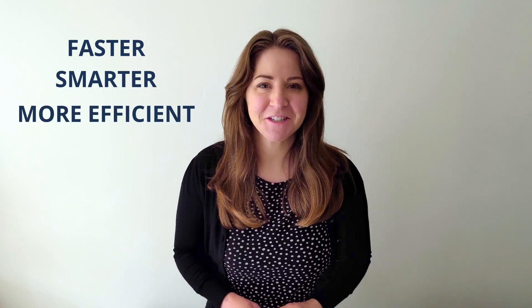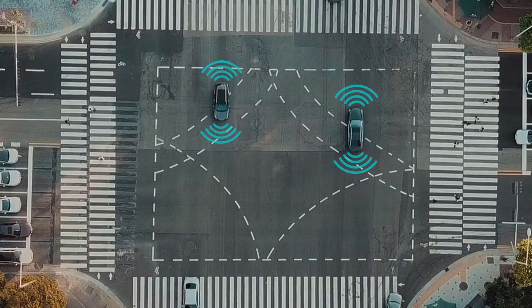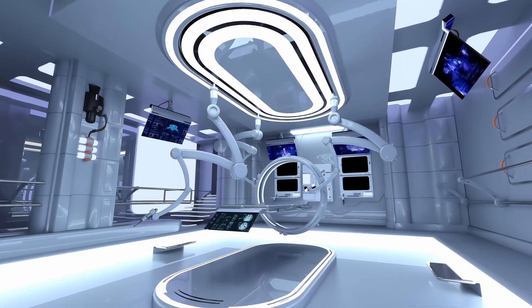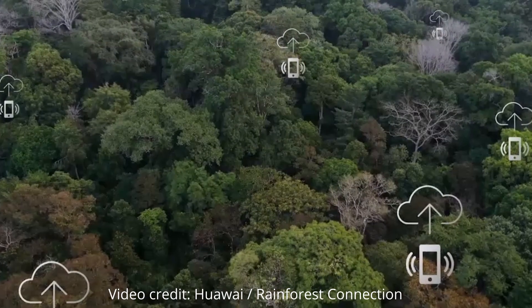5G is being developed as a faster, smarter and more efficient wireless network to help make a better connected society with self-driving cars, remote emergency surgery and even sensors designed to protect the rainforest. The technology is still being developed and there's a great deal of work being carried out behind the scenes to make this vision a reality. In this two-part series of videos we'll give a summary of some exciting research being carried out at the University of Exeter on the 5G network infrastructure.